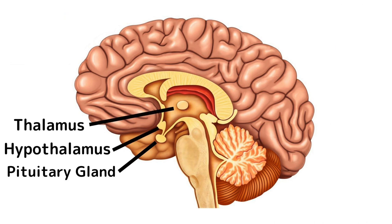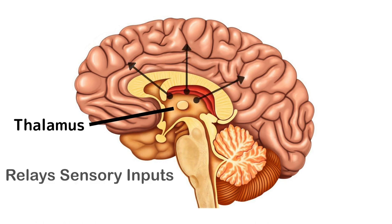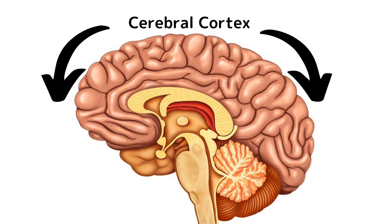The thalamus is the gateway to the higher brain. Sensors like sight, taste, hearing, touch, and smell pass through the thalamus and get directed to specific regions in the cerebral cortex. The cerebral cortex is the outermost layer of the brain, and it's where our most complex thinking and processing happens.